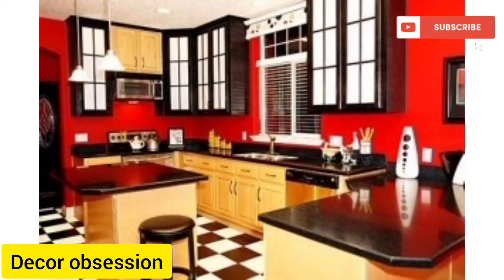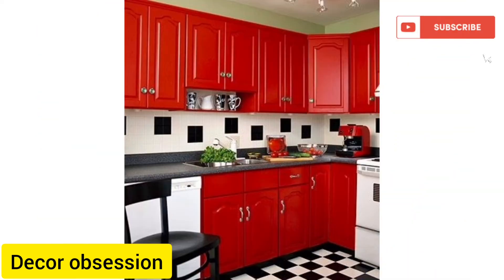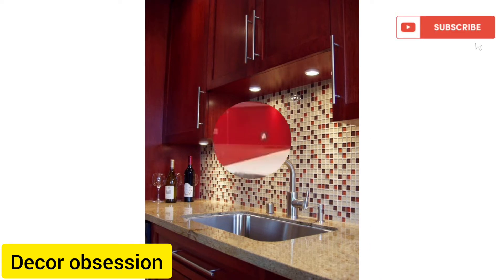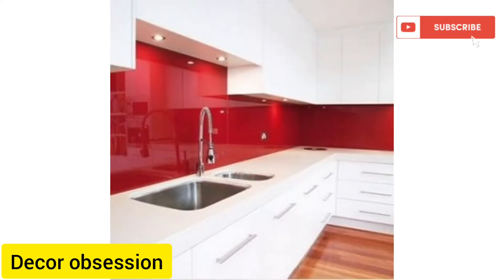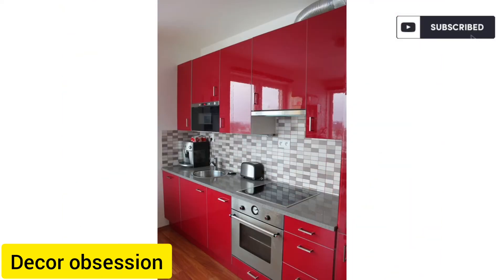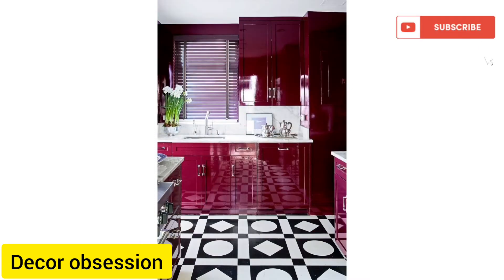If you like my video, please let me know in the comment box — your opinion is very important to me and it will encourage me. If you are new to my channel, be sure to press the bell icon so when I upload a new video you will be the first to be notified.